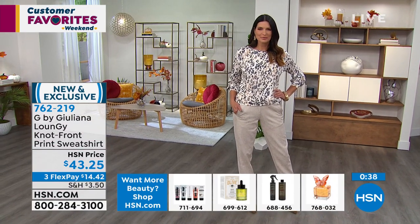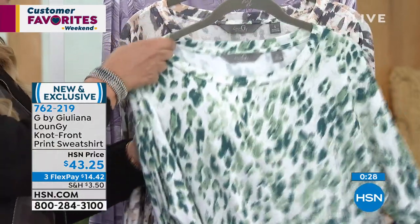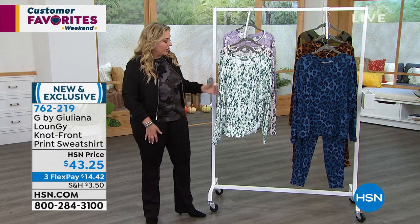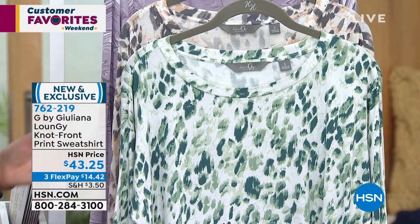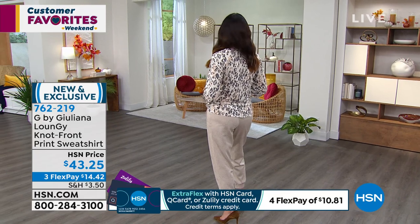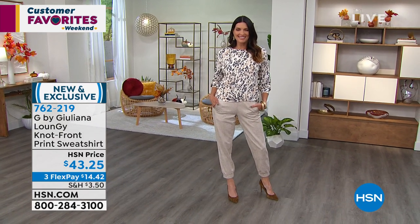The one Angie has on is the most limited — it looks so beautiful. I think there are 140 left and that's it. If you're a teacher you could wear this to work; if you're a mom you could wear it running errands. It's so soft you could wear it cuddled up in front of the TV watching your favorite show. New and exclusive — use the advantage of that extra flex pay, $14.42 to get home.